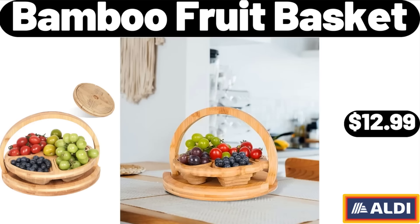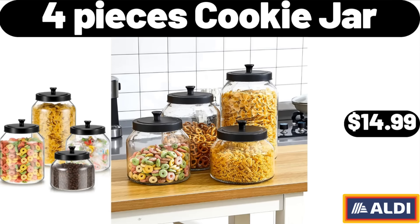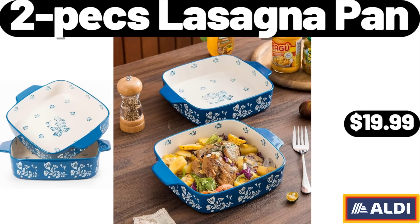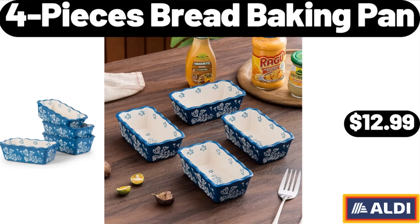Bamboo Fruit Basket, $12.99. 4-Piece Cookie Jar, $14.99. Porcelain Baking Pans, $9.99. 2-Piece Lasagna Pan, $19.99. 4-Piece Bread Baking Pan, $12.99.